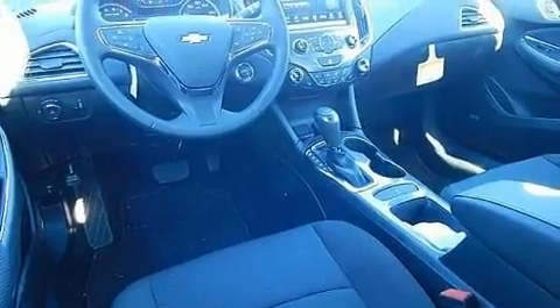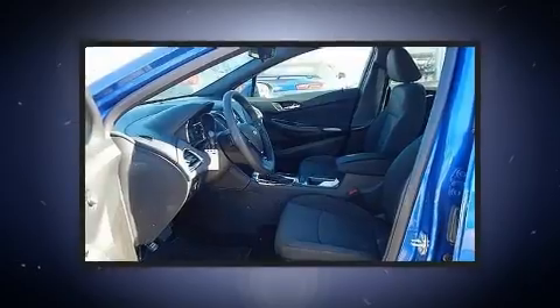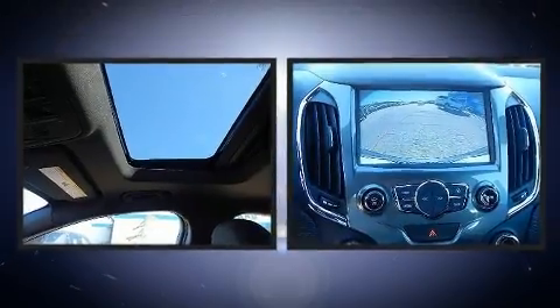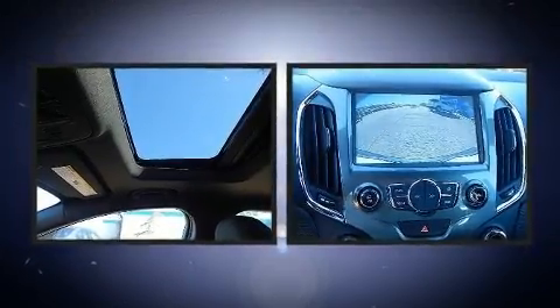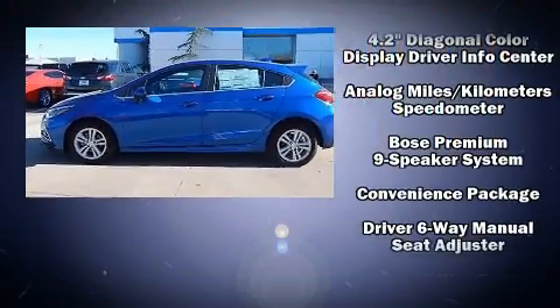Chevrolet prioritized fit and finish, as evidenced by a rear window wiper, a trip computer, an outside temperature display, and a power moonroof that opens up the cabin to the natural environment. Storage solutions are integrated throughout the interior, demonstrating thoughtful attention to detail.